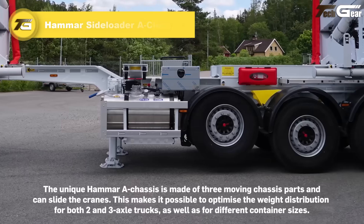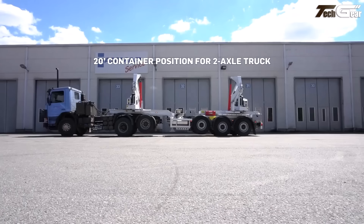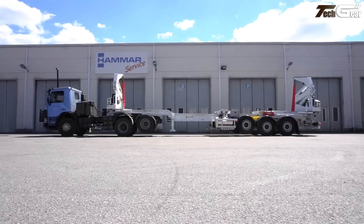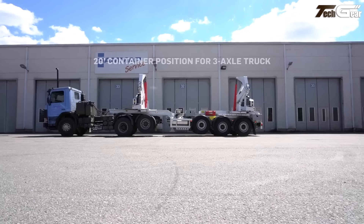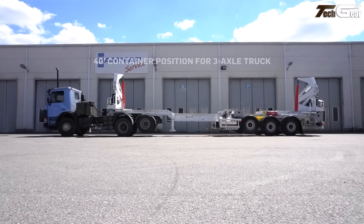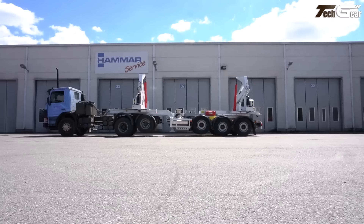Hammer Side Loader A Chassis. The Hammer Side Loader with the A chassis is a clever beast built for container handling with real finesse. Its three-part telescopic chassis and sliding cranes let you optimize weight distribution across two and three-axle trucks for 20 to 40-foot containers. Starting tare weights are impressively low — around eight tons in some models — despite safe working loads of up to approximately 40 tons lifting capacity. It feels built for the real world: compact when you need maneuverability, robust when you need strength, turning clunky container transfers into something smooth and efficient.